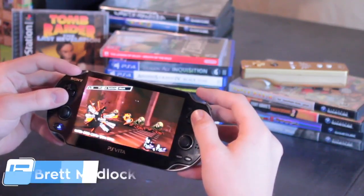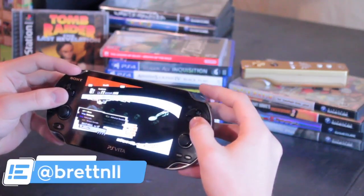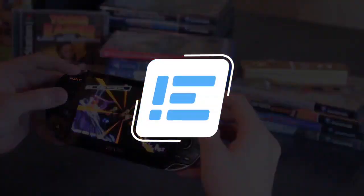What are your thoughts on remote playing games to the PlayStation Vita? Have you tried streaming Persona 5 to it yet? Leave all your thoughts in the comments section below. I'm Brett Medlock, I will talk to you guys later.